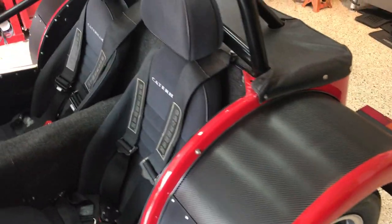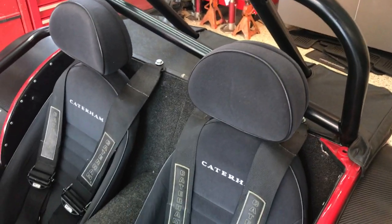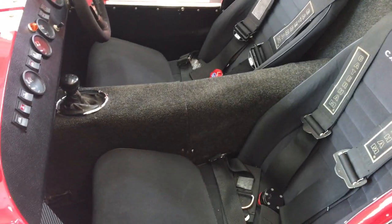It does have disc brakes all around and a limited slip diff in the back. The seats are the cloth Kadram seats, and by far the most comfortable seats I've had in a Kadram.